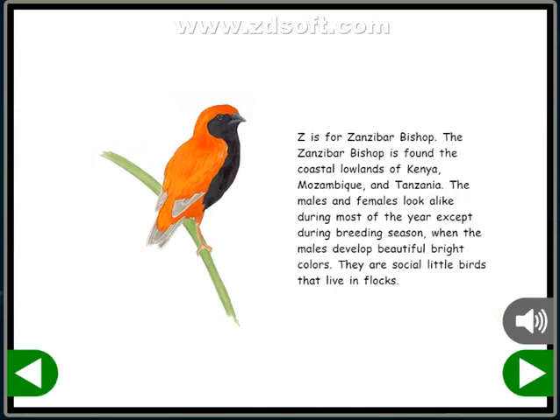Z is for Zanzibar Bishop. The Zanzibar Bishop is found in the coastal lowlands of Kenya, Mozambique, and Tanzania. The males and females look alike during most of the year, except during breeding season, when the males develop beautiful bright colors. They are social little birds that live in flocks.